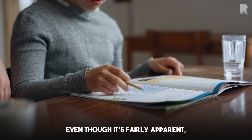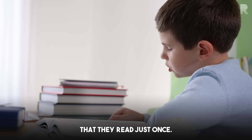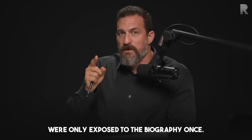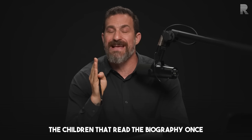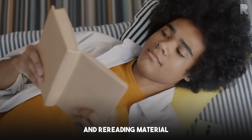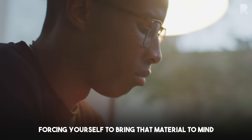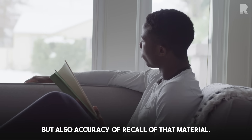Even though reading a biography two, three, or four times might seem more thorough than testing oneself on a biography read just once, and thinking about it involves more effort — the kids in the second group were only exposed to the biography once. Yet when you look at the percent of accurate recall, the children who read it once and then deliberately tested themselves vastly outperformed the kids who read the biographies over and over. Reading and rereading material is far less effective than reading it once and then thinking about it, testing yourself, and forcing yourself to bring that material to mind.